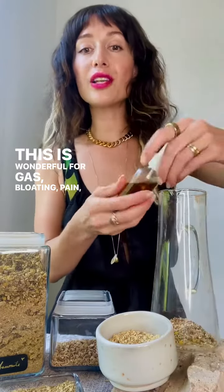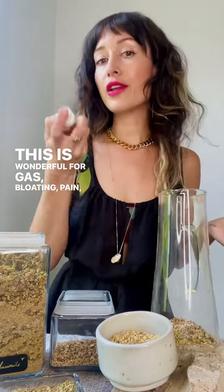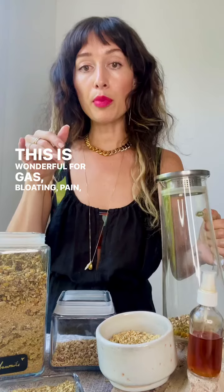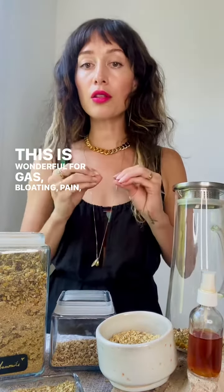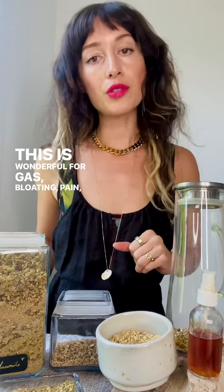If you really want to enhance digestion, you can use some digestive herbal bitters in your mouth before your meals. Drink a cup before or after meals to enhance gut health, digestion, absorption, and overall function of the gastrointestinal tract.